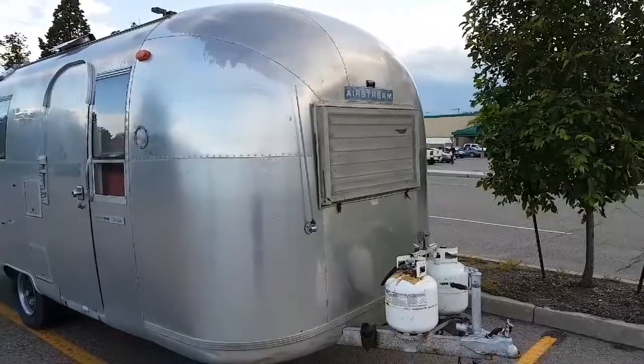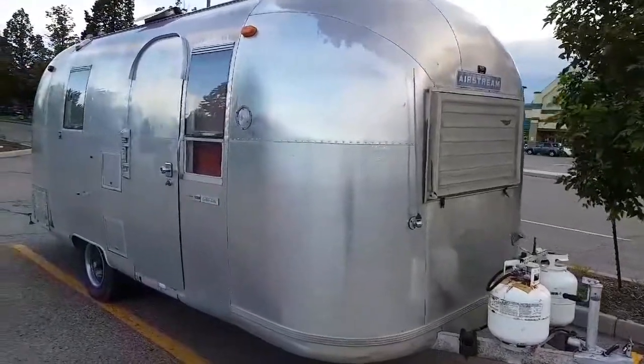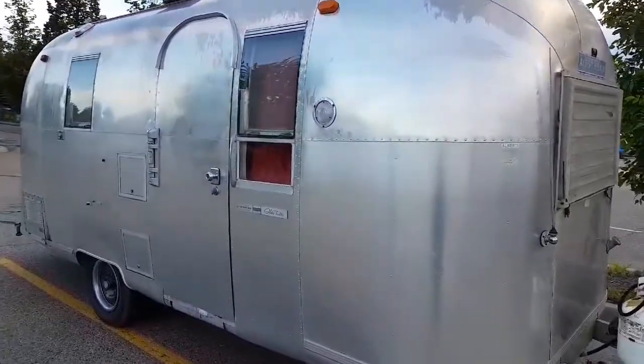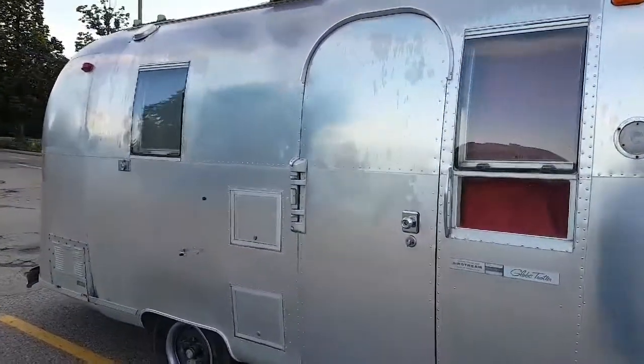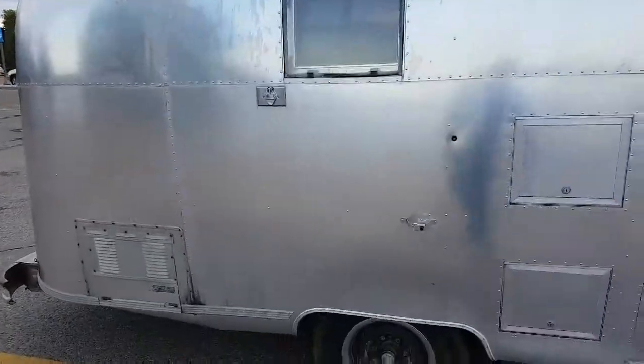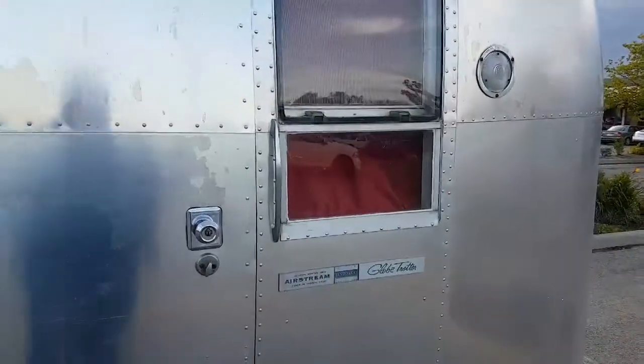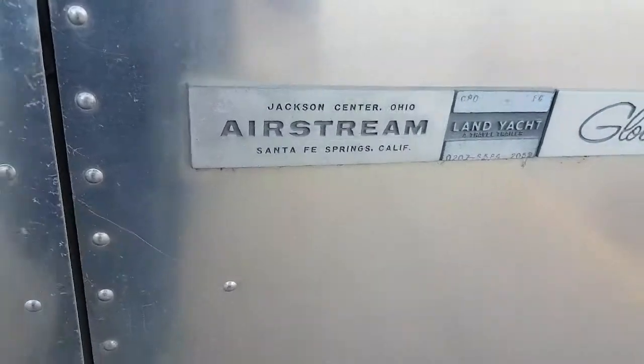Hey, it's me, the Steaming Bean. I found this little treasure behind me — it's an old Airstream. I'm gonna check it out. I love these old Airstreams, the way they contour the shapes and the aluminum look. I'm thinking it's from the 1960s.